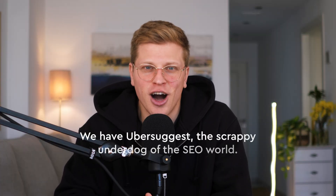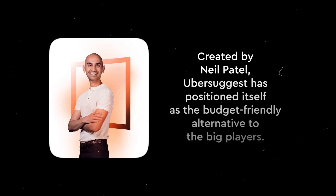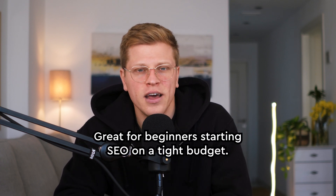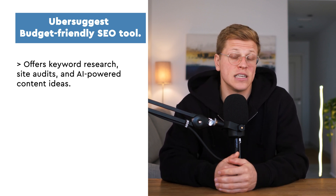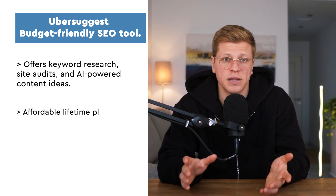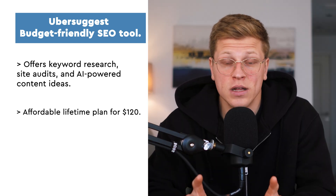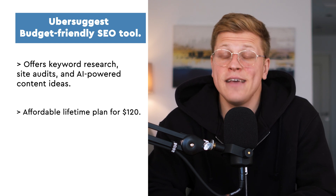Finally, we have Ubersuggest, the scrappy underdog of the SEO world. Created by Neil Patel, Ubersuggest has positioned itself as the budget-friendly alternative to the big players. When I first tried it, I was skeptical — a decent SEO tool for $12 a month? But honestly, it's a solid option for beginners. Ubersuggest does a little bit of everything: keyword research, site audits, and even AI-powered content ideas. One cool feature is the lifetime plan for $120 — you pay once and get access forever. I recommend it to friends who are just starting their SEO journey, and they found it super helpful.